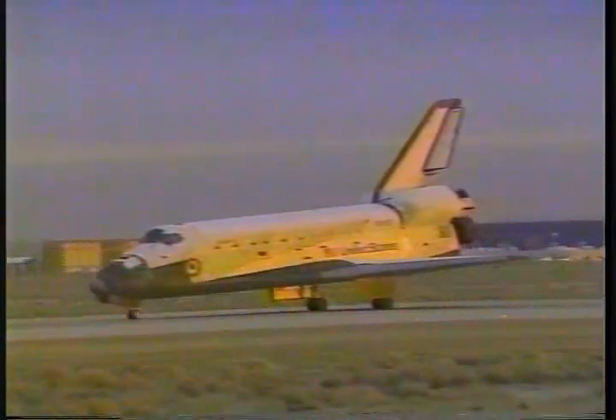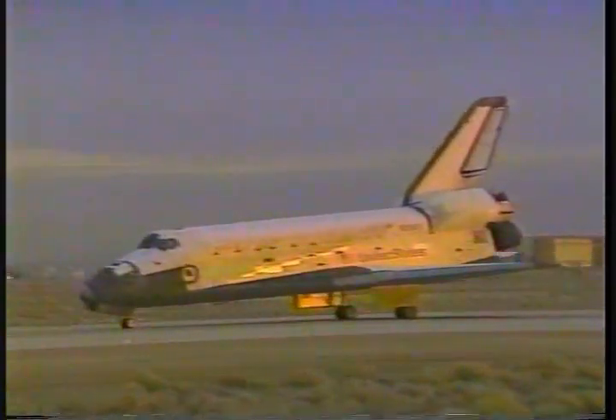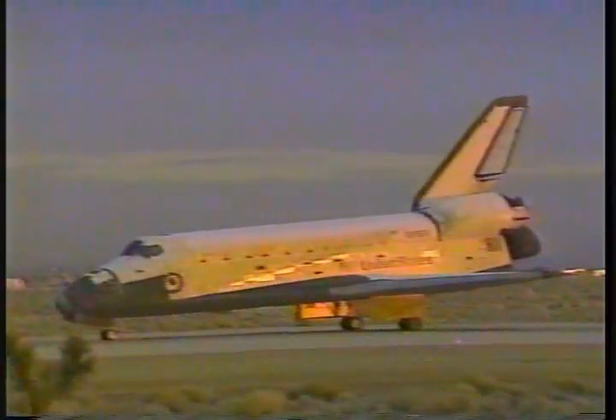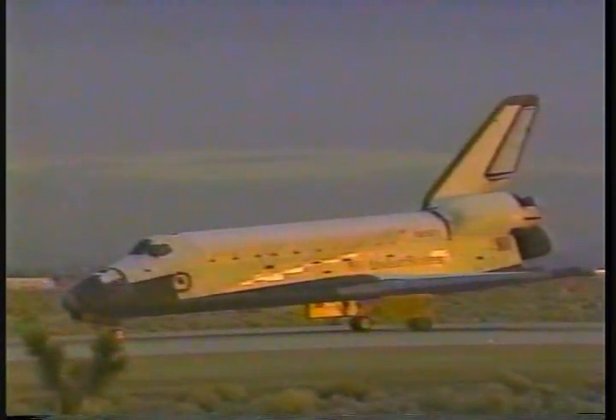Are we down now? Are we on the ground? Absolutely. It was beautiful, and you certainly lived up to your motto this flight. Welcome home. Yes, sir — we deliver. We delivered. Nice to be back. Thank you.